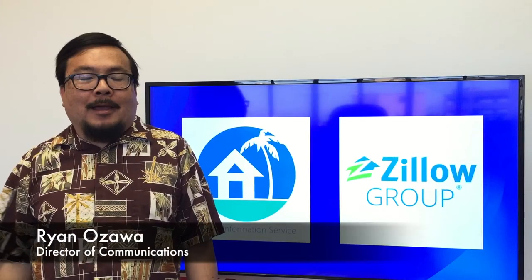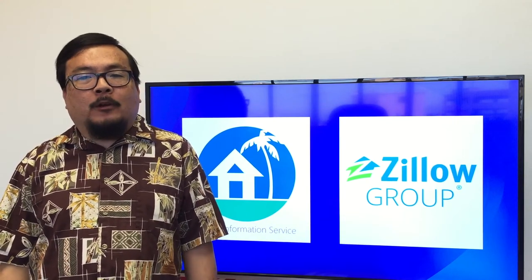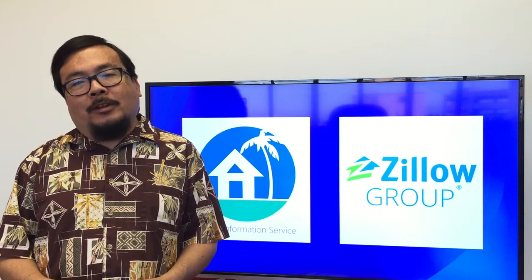Aloha, I'm Ryan and I handle communications here at Hawaii Information Service. As Faith noted, we were going to be providing all of the details of our new direct feed agreement with Zillow in a separate piece. We'll send it via email and post it online, but we wanted to cover some of the highlights in this video.